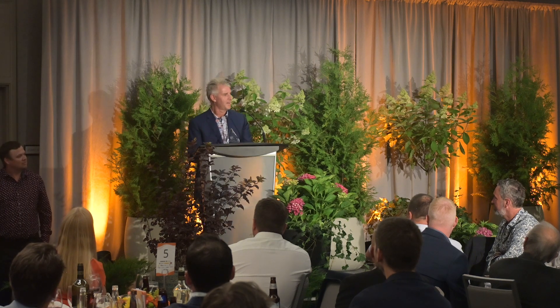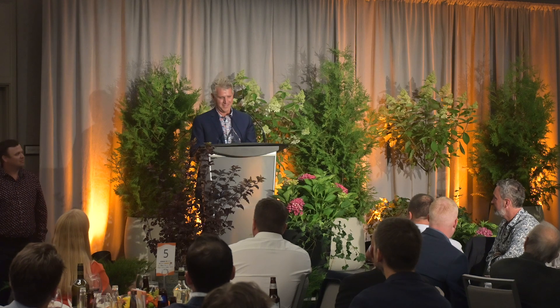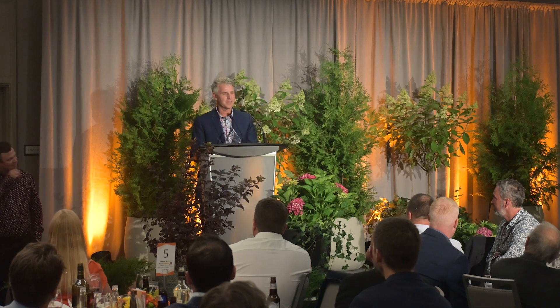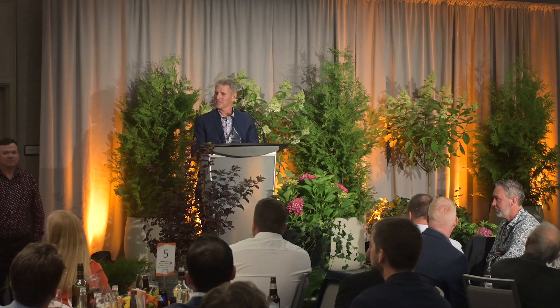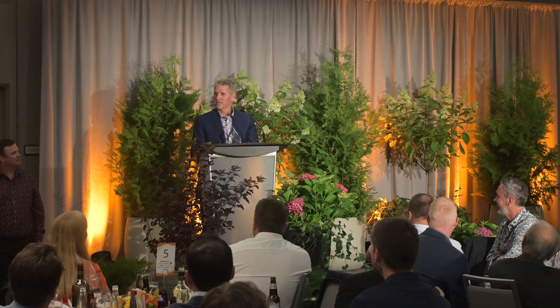Thank you, Landscape Ontario. We're very proud to be here. We work really hard, and it takes a lot of effort by everybody to do that. My wife is also in the office — Brenda looks after everything day to day, as well as me, so that can be a handful. We're celebrating 60 years in business this year.